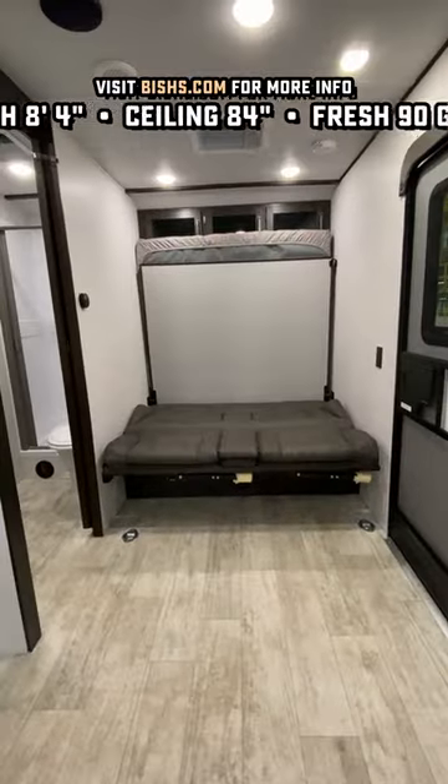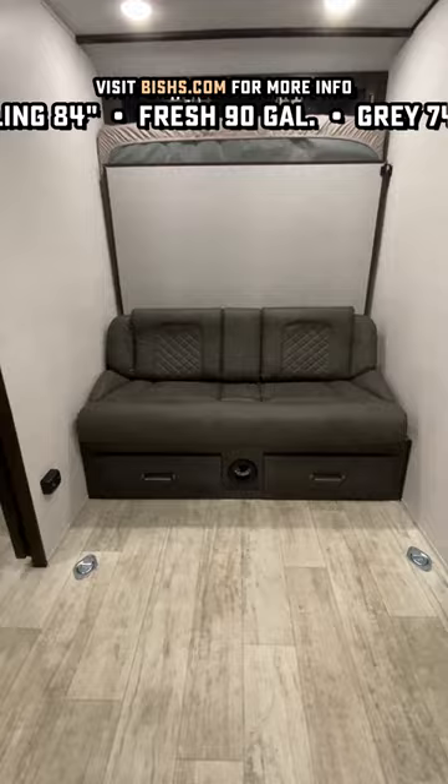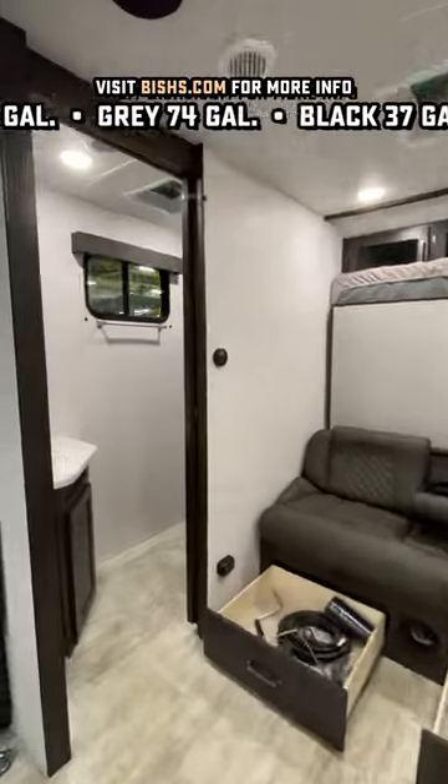They went with the north-south Murphy bed, but tucked up into a corner. It's goofy, but it keeps the length pretty short.